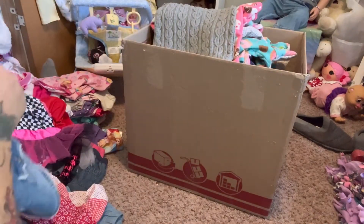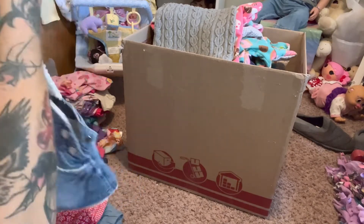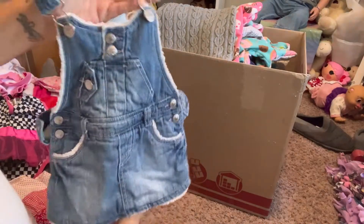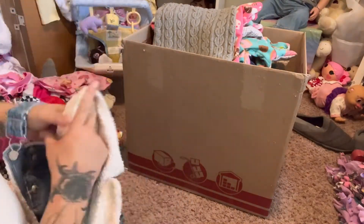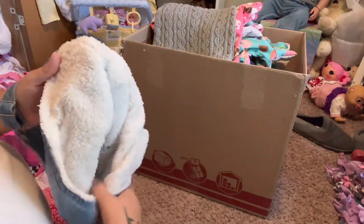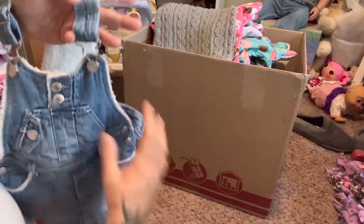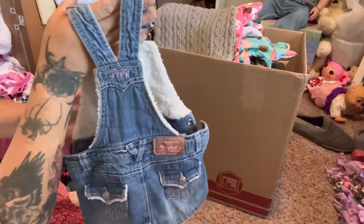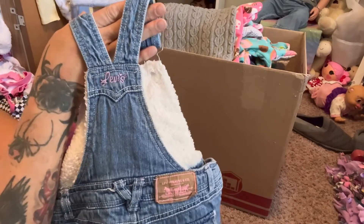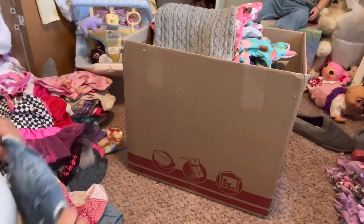I believe this is for Brooke too - this is Levi's Jeans 18 months and it's a little overall dress, blue jean overall dress. And the inside - look at the inside - it's all nice and fuzzy warm. Isn't that the cutest thing, I've never seen one like that! Super cute, has Levi's on the back in pink - it's just adorable.